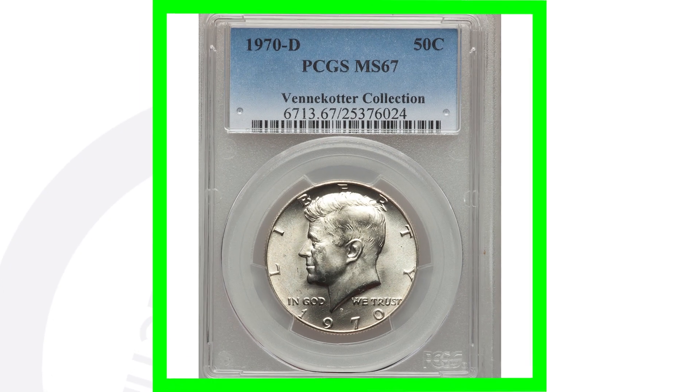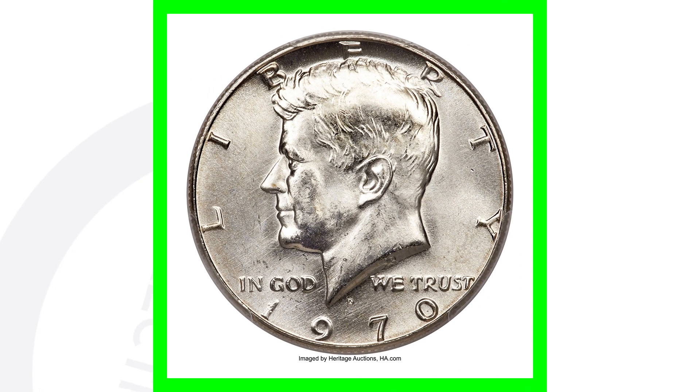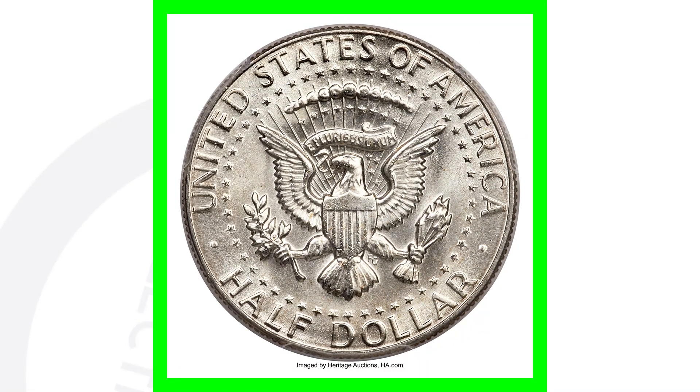Next up is the 1970-D mint mark, and this coin is graded at Mint State 67. This half dollar coin sold for over $4,000.